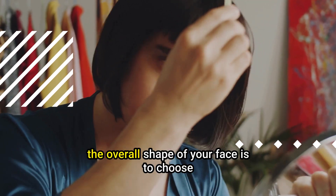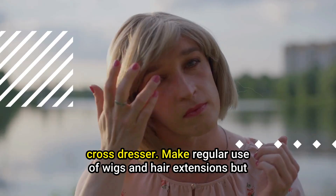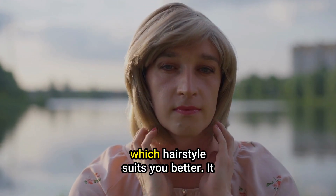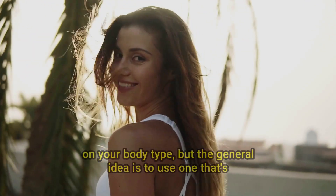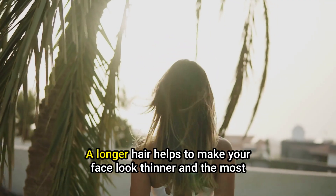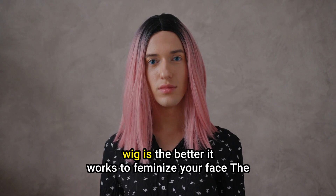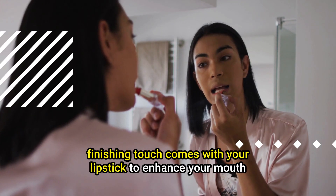Another trick to enhance and feminize the overall shape of your face is to choose the correct hairstyle. Cross-dressers make regular use of wigs and hair extensions, but you have to figure out which hairstyle suits you better. It depends on your body type, but the general idea is to use one that's long enough to end past your chin, even if it's over your shoulders. Longer hair helps to make your face look thinner, and the denser your wig is, the better it works to feminize your face. The finishing touch comes with your lipstick to enhance your mouth, and eye makeup to make your eyes more feminine as well.